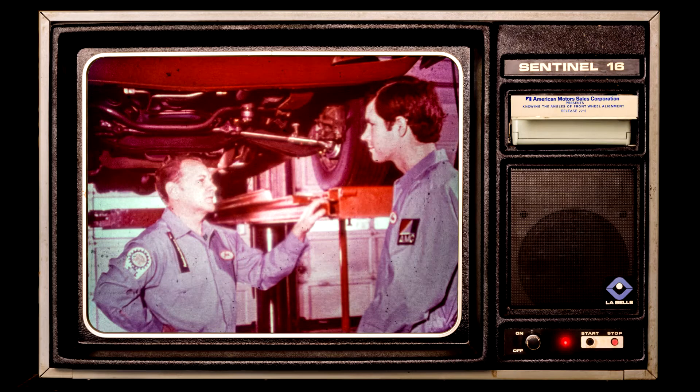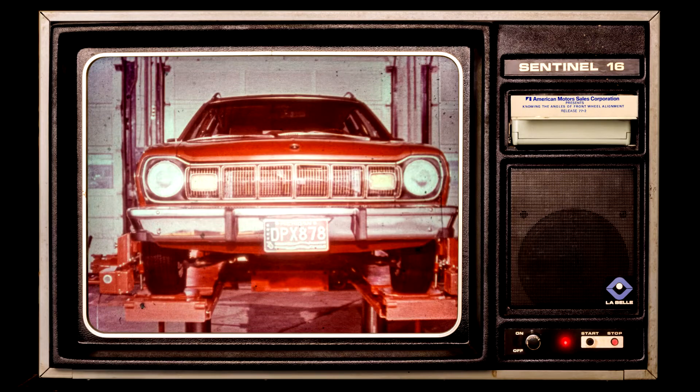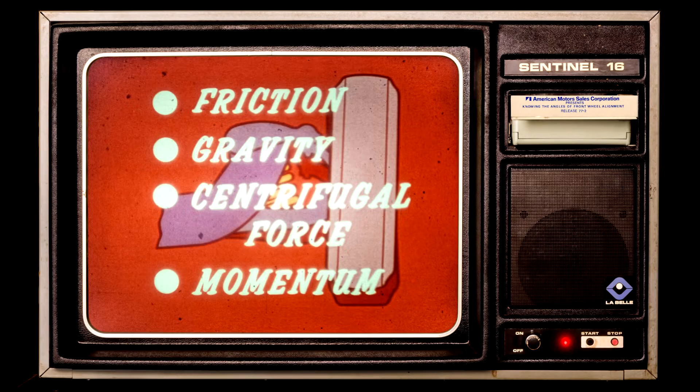Hi, Mike. I'm Joe Spencer. As part of your training program, I'm supposed to show you something about front wheel alignment. That's great. I'm anxious to learn more, but I better tell you I don't know anything about alignment, not even the terms. Alignment isn't that hard to understand once you know the angles. First of all, you have to understand why we even need front wheel alignment. Front wheel alignment is necessary to balance all the forces created by the vehicle when it's in motion.